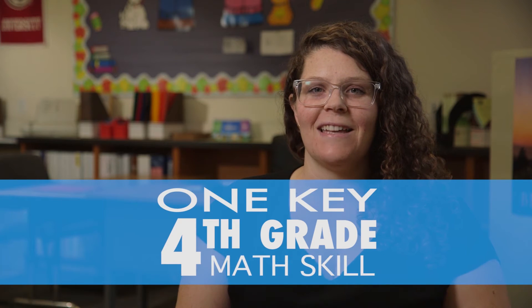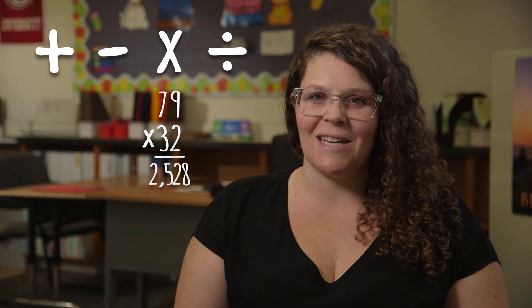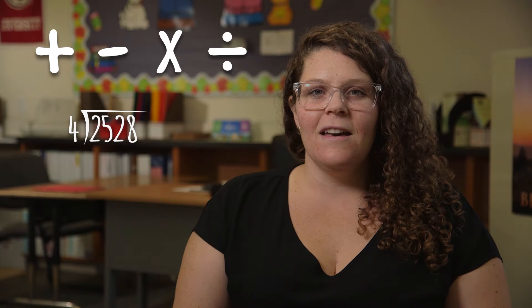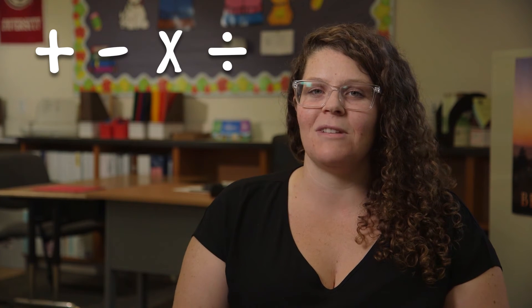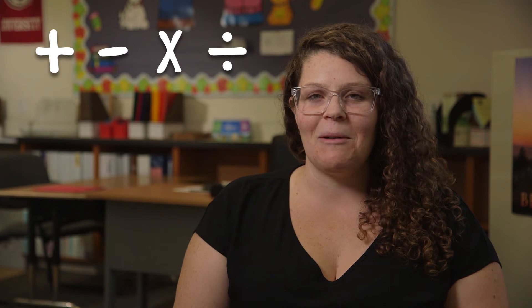In fourth grade, it's really important that students master all four operations: multi-digit addition, multi-digit subtraction, two by one multiplication, two by two multiplication, and long division with a one-digit divisor. All of these operations are really important because it lends students to more fluency in the future years in math, especially when they get to algebra. They'll be needing all four operations to solve those algebraic problems.